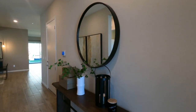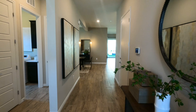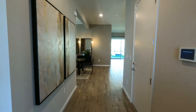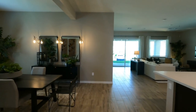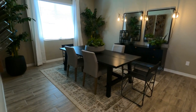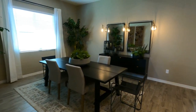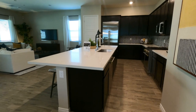How I like to take these tours is I just like to go through the whole front and main areas first, and then we'll check out the bedrooms. So you have this dining room area and then a large kitchen.